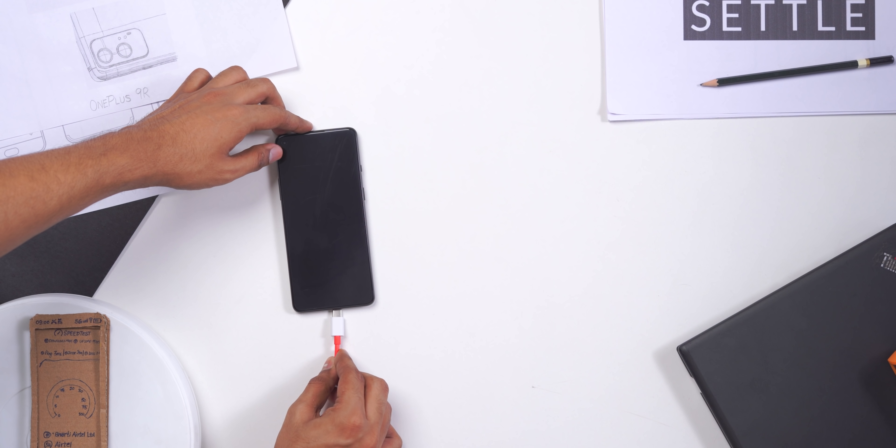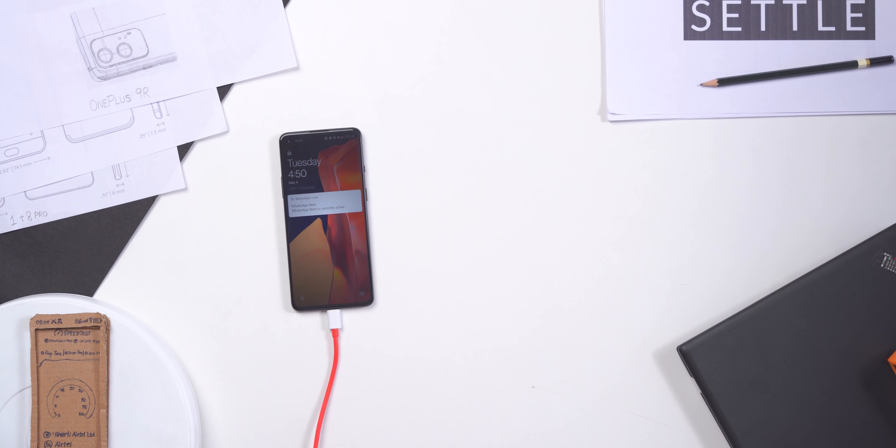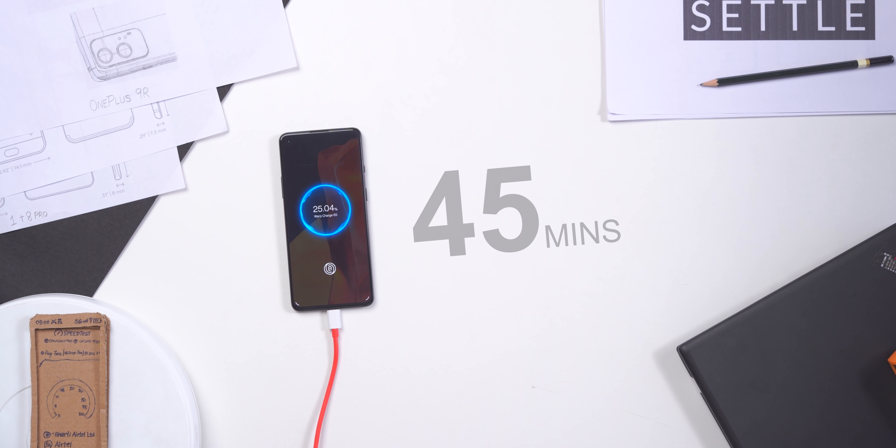With the battery, don't forget this comes with a 65-watt charger. It charges really fast — I've hardly charged my device for more than half an hour. It can charge from 0 to 100% in about 45 minutes, which is really top-level charging compared to Samsung and iPhone.